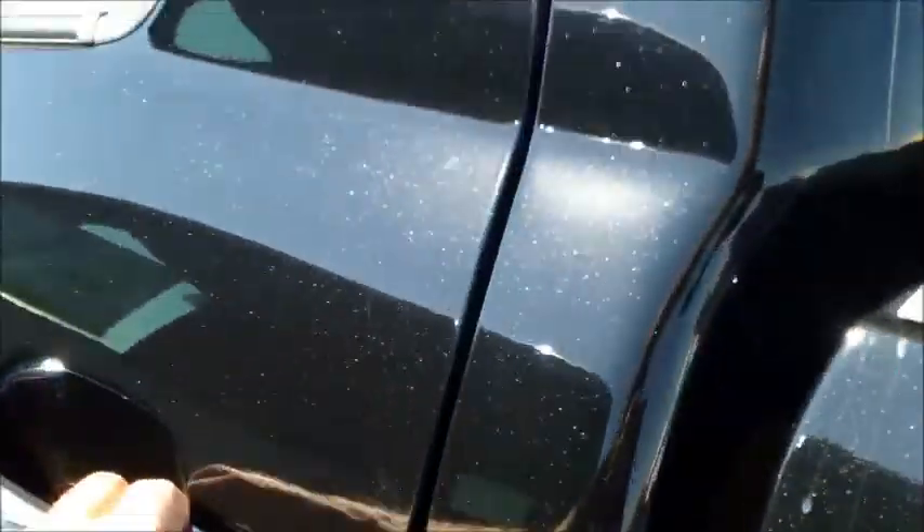Let us take a look at the back seat on this. Perforated and quilted leather seats. This is a crew max so it is huge back here — pretty much land a C-130 in the back seat of this sucker.